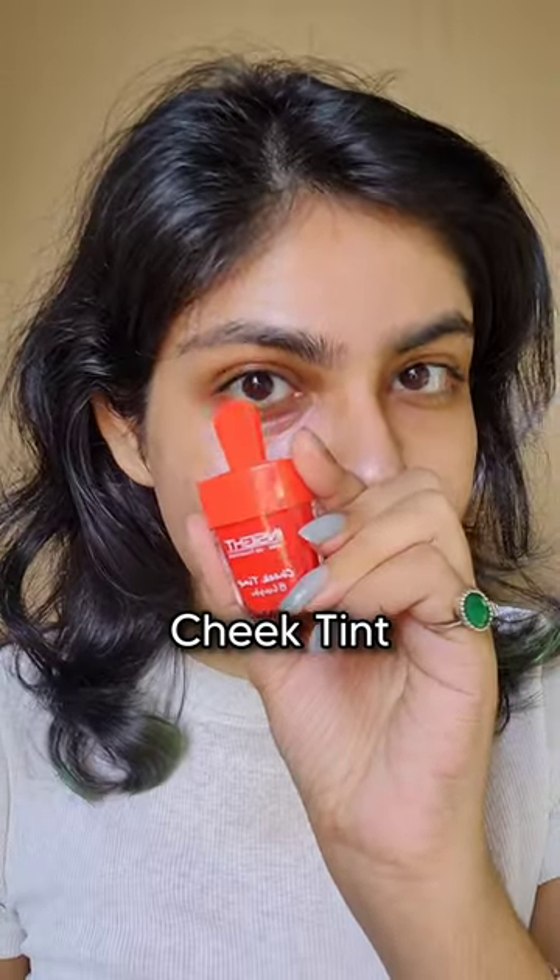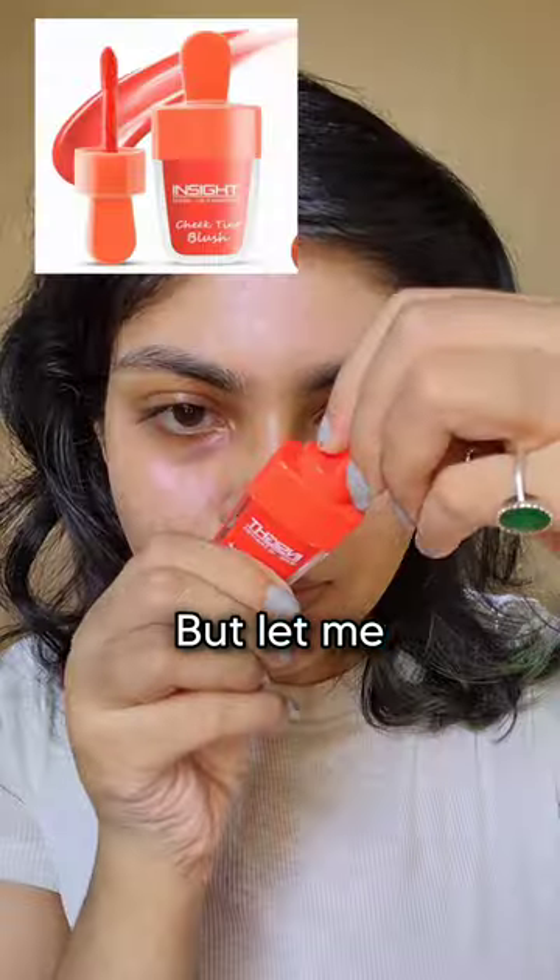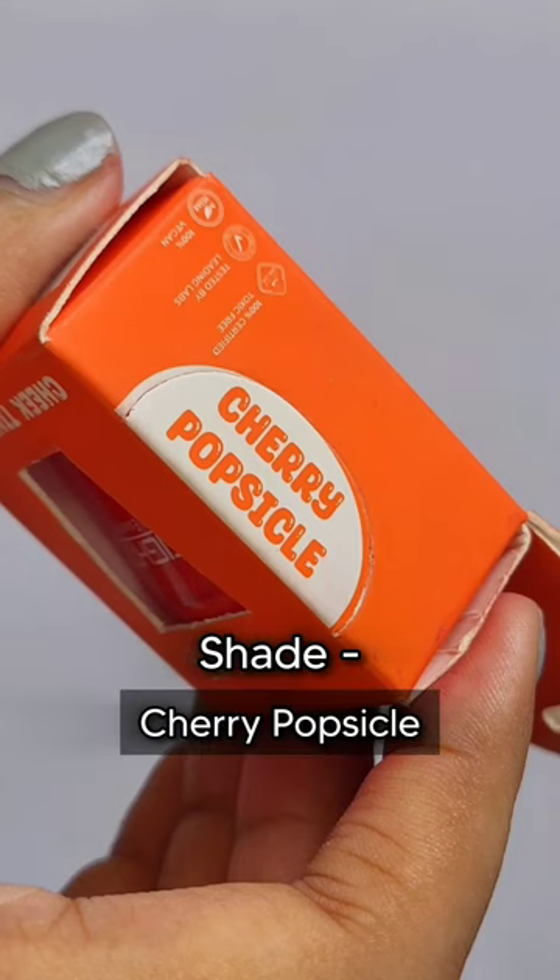Inside Cosmetics launched a new Chic Tint which looks very similar to Etude's Chic Tint, and everybody is watching it on Instagram. Let me fill you in with a real review. I got the shade Sherry Popsicle.